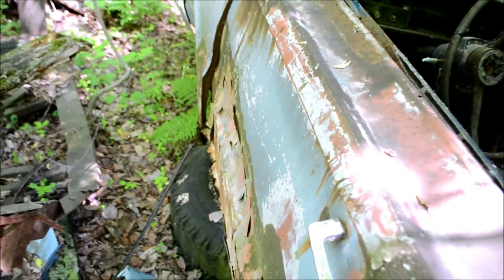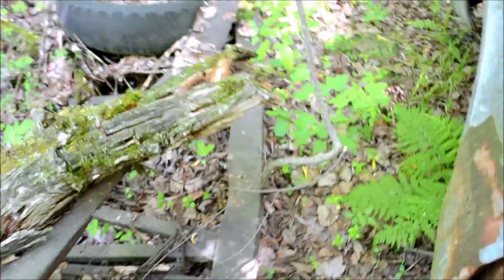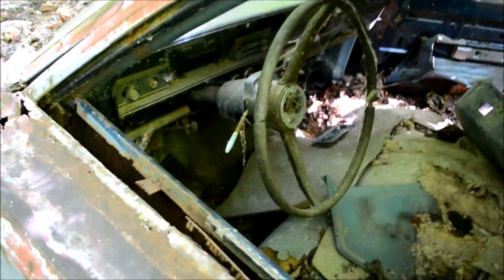There's still some good parts on this one left, you know? Not on the front though. I have to be really careful over here — there's a jagged fucking piece of metal over here. You know what, fuck it, I'm backing up. There's almost no front clip on this.